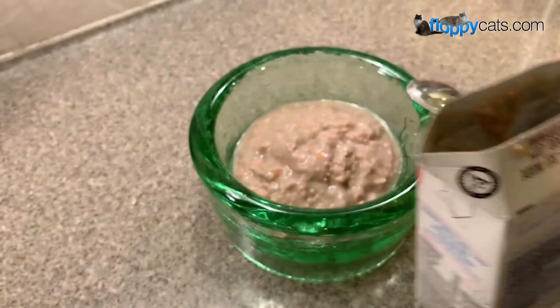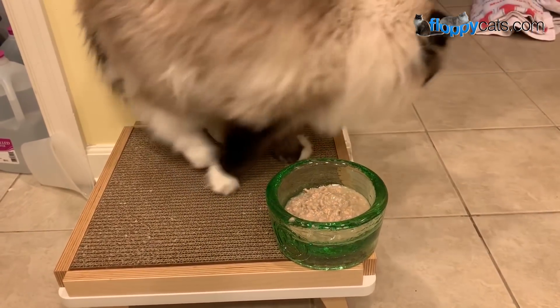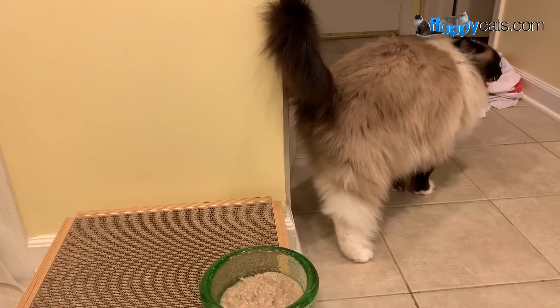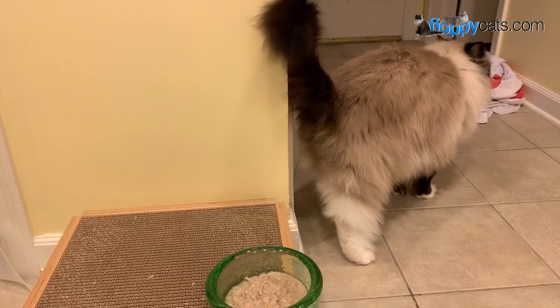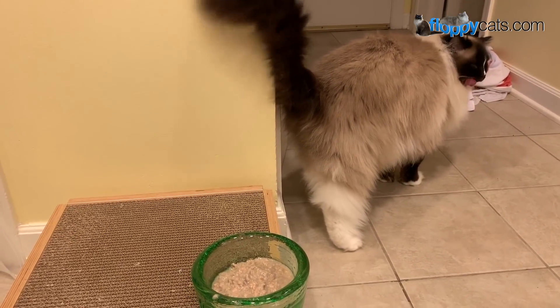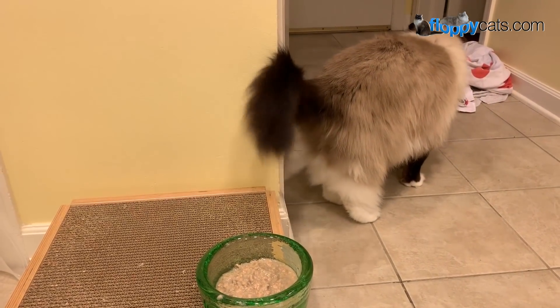Sometimes my cats won't eat a food at first so I move it to a different location. He tried it but he's not really going for it. Turkey stew and crab — they did completely eat that one.